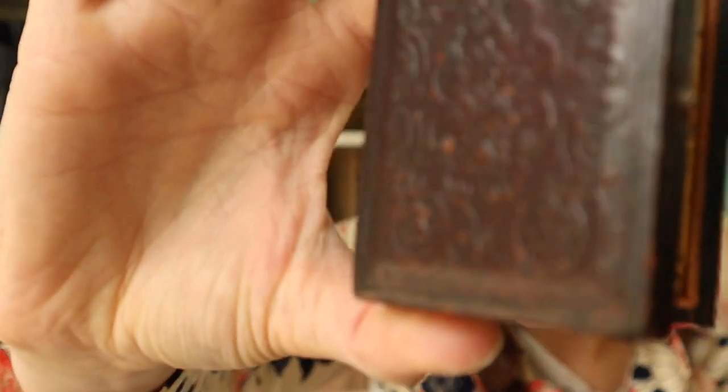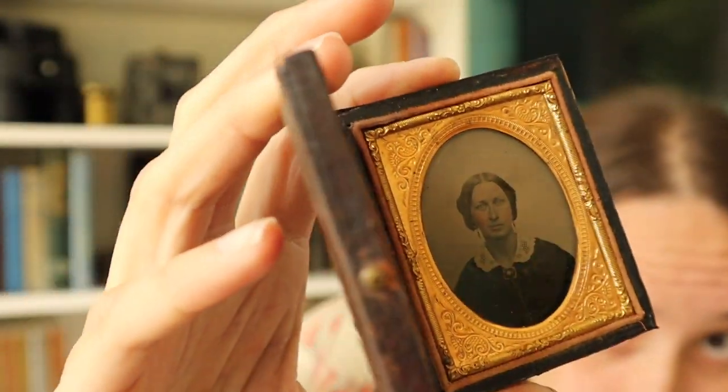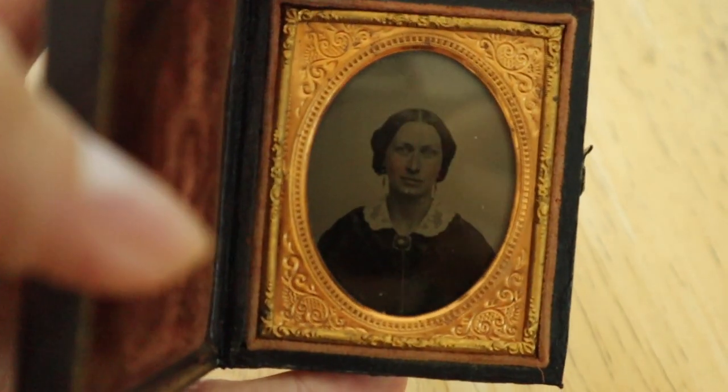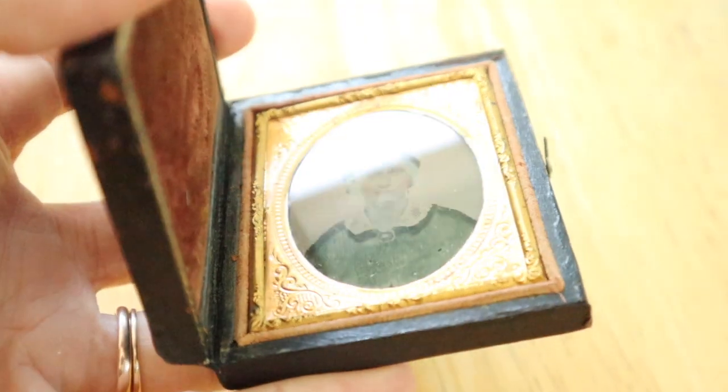So ambrotypes and early tintypes both came in cases like daguerreotypes. If you're trying to figure out whether you have a tintype or an ambrotype in your case, there are a couple of ways to do it. Take this one of a lady with her fun little half smile — if you turn it sideways you can see through her, because the image is backed by the case painted black, meaning it's on glass: she's an ambrotype. You can see the same with this boy — turn it sideways and you can see through his chair and tell that he is an ambrotype.